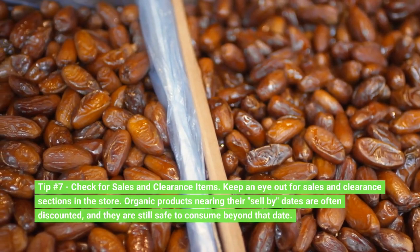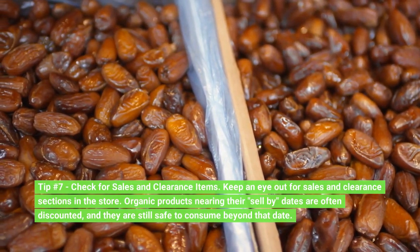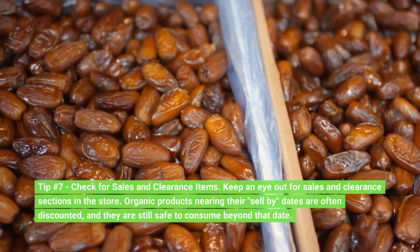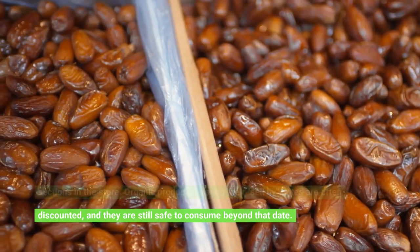Tip number 7: Check for sales and clearance items. Keep an eye out for sales and clearance sections in the store. Organic products nearing their sell-by dates are often discounted, and they are still safe to consume beyond that date.